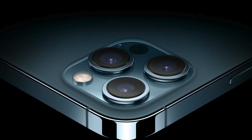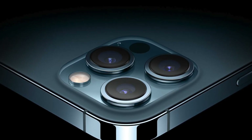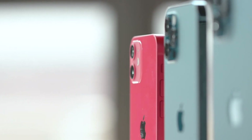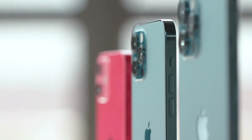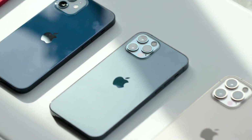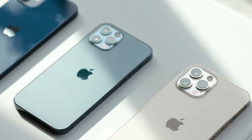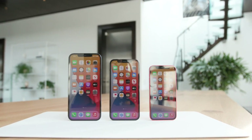One of the biggest differences between the iPhone 12 and iPhone 12 Pro models comes down to display size. Naturally, the iPhone 12 mini is the smallest of the bunch at 5.4 inches, the iPhone 12 and iPhone 12 Pro both feature 6.1 inches, while the iPhone 12 Pro Max has the biggest iPhone display yet at a massive 6.7 inches. Every new iPhone display features Apple's Super Retina XDR technology. Unfortunately, the iPhone 12 Pro models don't feature 120Hz displays.